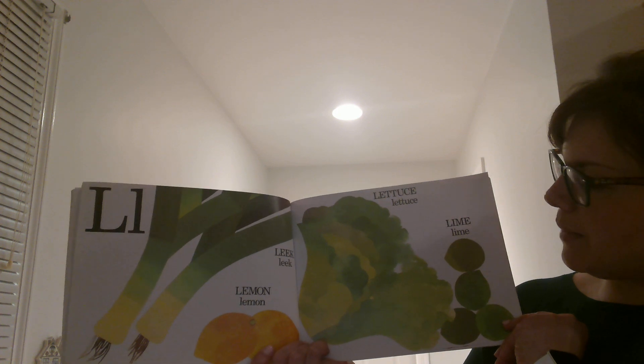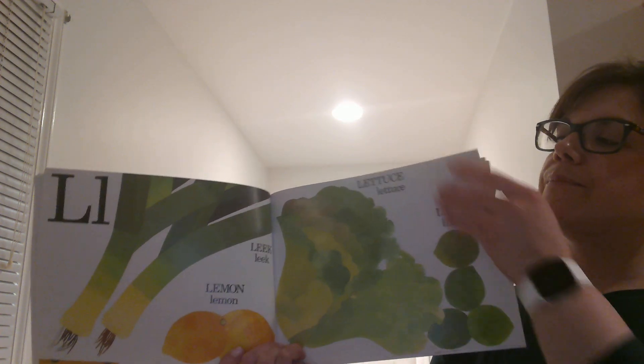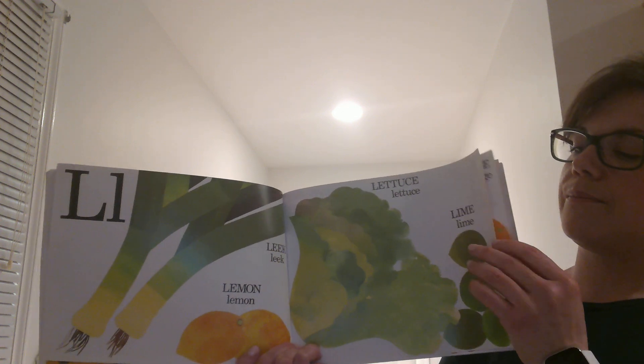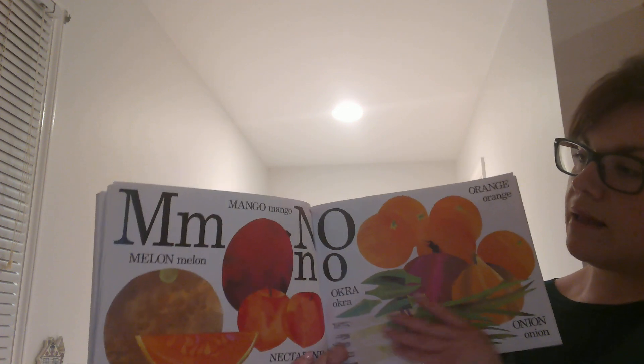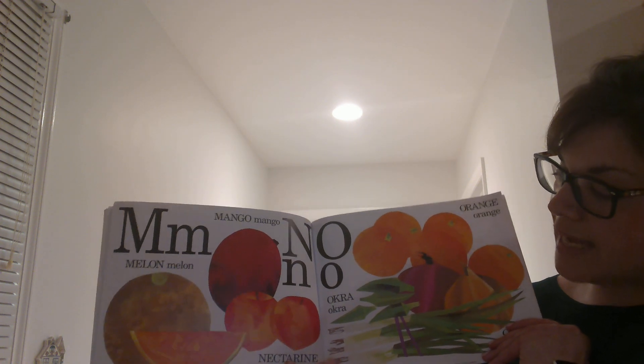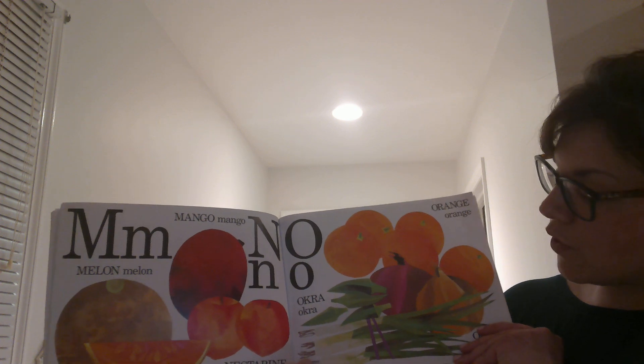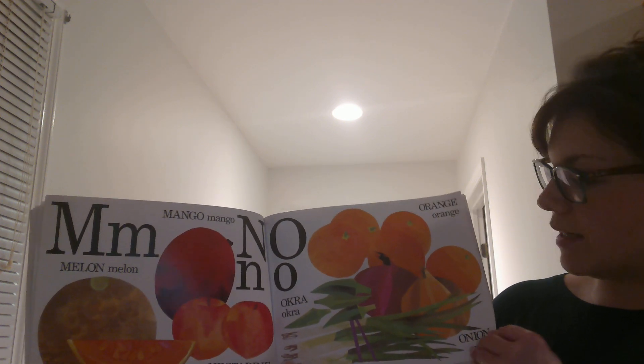L is for Leek and Lemon, Lettuce and Lime. M is for Mango and Melon, and N is for Nectarine. O is for Okra and Orange.